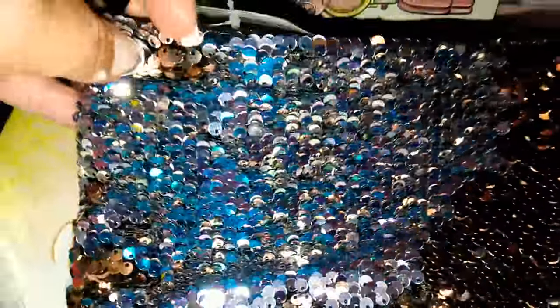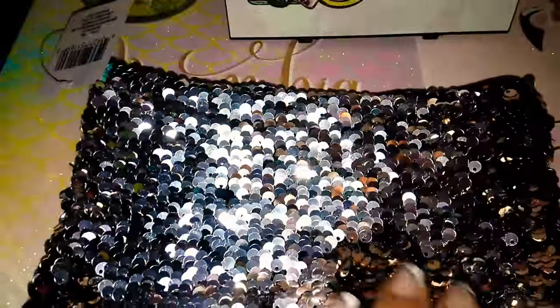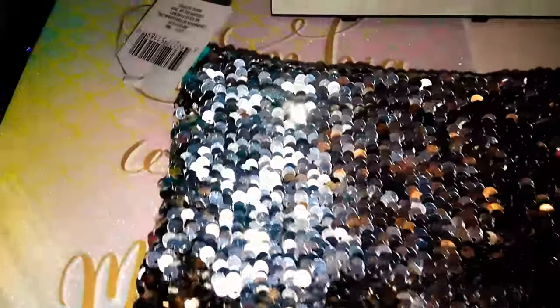I did go ahead and get two of them. This one is hard to see but it's like a gold, and then it turns a silver. So this one is gold on one side, can go to gold, and that silver is very pretty. I thought these were so cute.